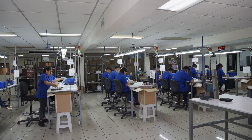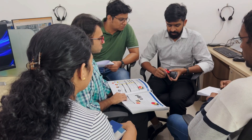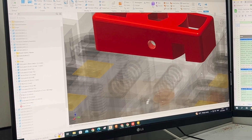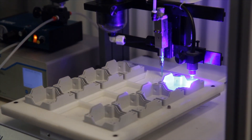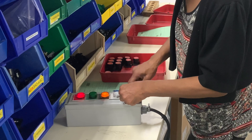Every step of our product development and manufacturing process is carefully orchestrated to keep everything under control — from concept to design, tool and die fabrication to injection molding, and circuit board printing to assembly and testing.